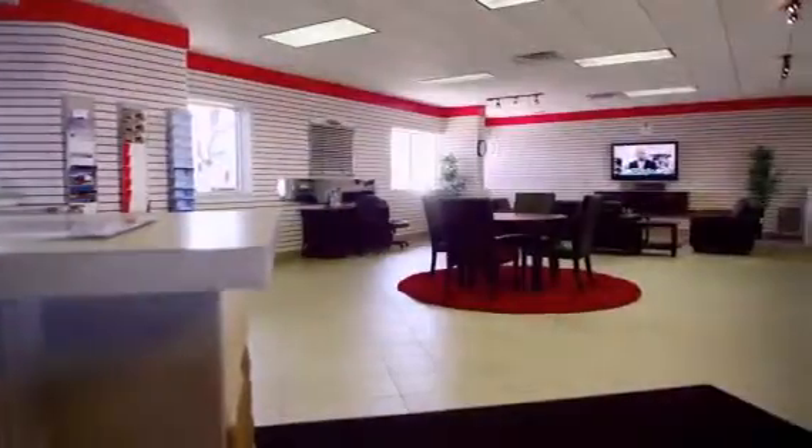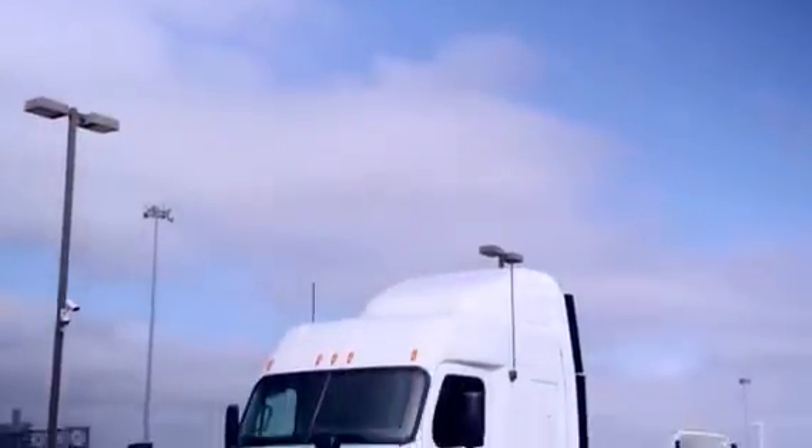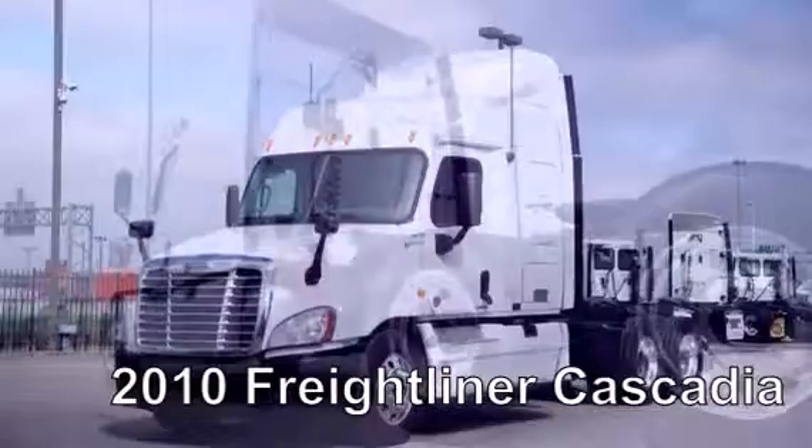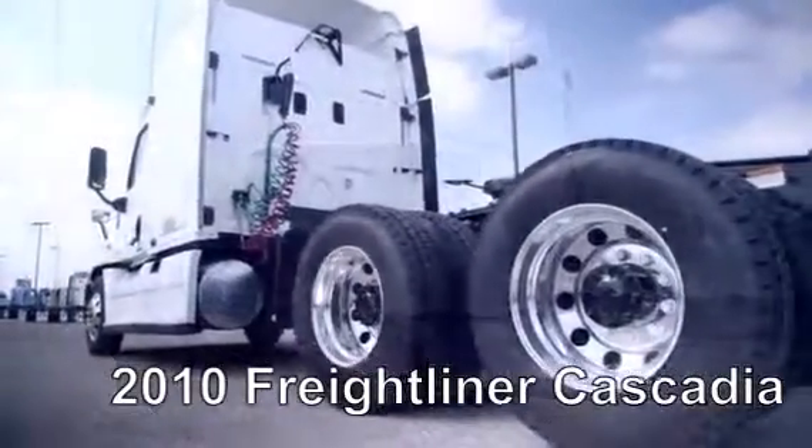Welcome to Select Trucks of Houston, a full-service Freightliner dealership. Today, we have a very nice fleet-maintained 2010 Freightliner Cascadia with a 60-inch mid-roof XT sleeper. The Freightliner Cascadia is the number one selling Class 8 truck on the market today.